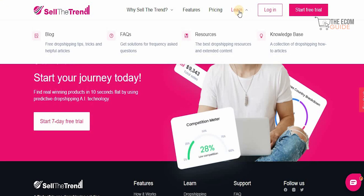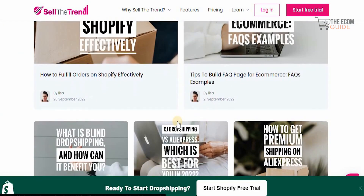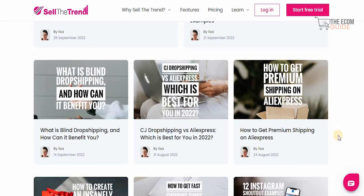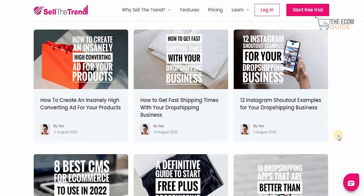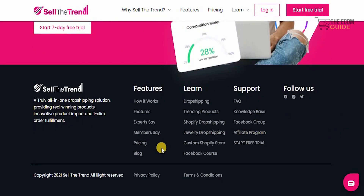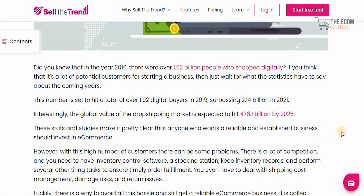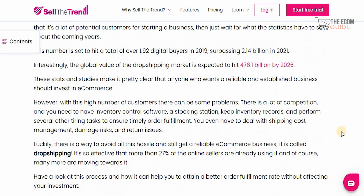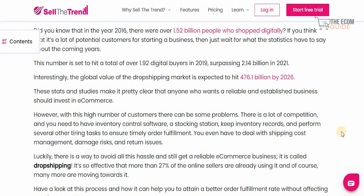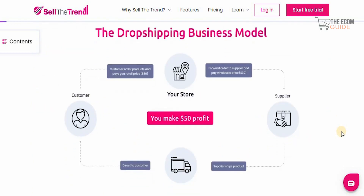Once you're in, you have access to great resources — you can learn about dropshipping through various articles, get support, develop your strategy, and find trending products. Did you know there are 1.52 billion people shopping digitally, a number that has grown to 1.92 billion? The global dropshipping market is expected to hit $476.1 billion by 2026, making this one of the biggest opportunities in e-commerce.